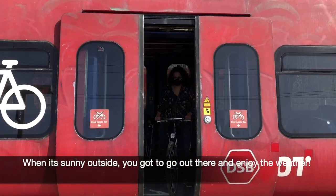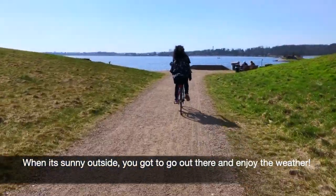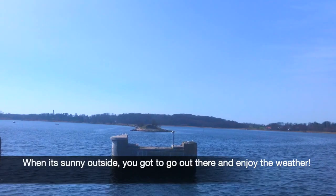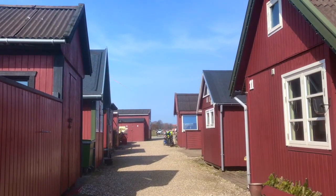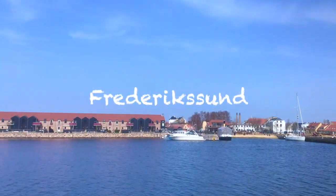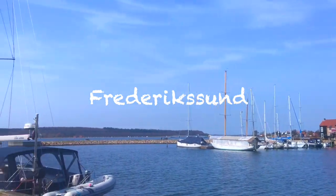When it's sunny outside, you got to go out there and enjoy the weather. So this time we picked up the place with the status of Market Town, Felix Lund.